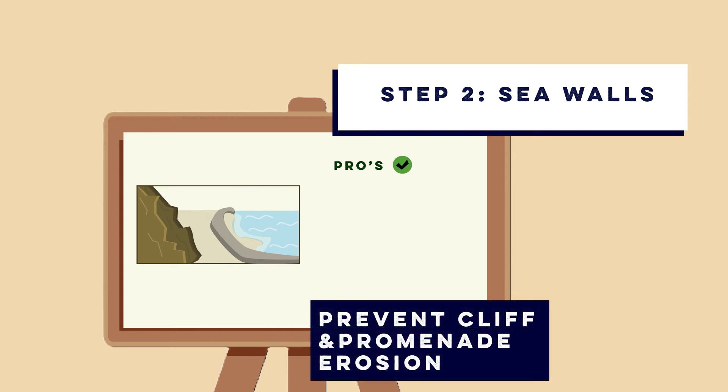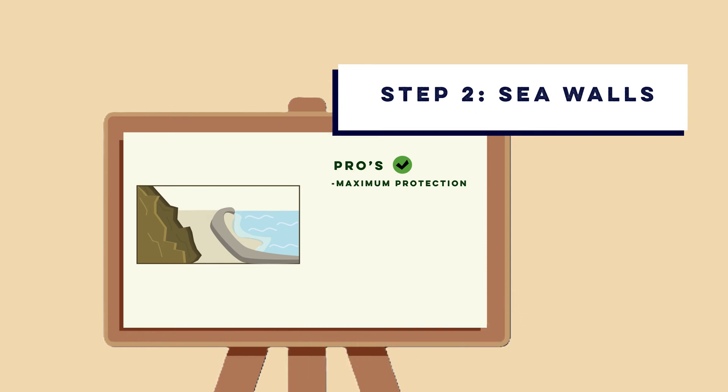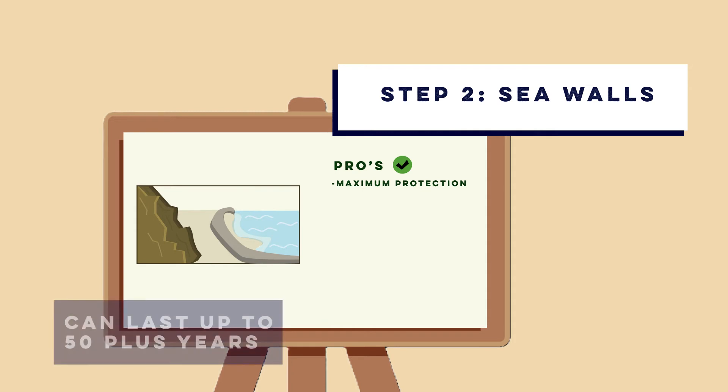The benefits of a sea wall are that they're extremely effective at preventing both cliff and promenade erosion and stopping waves from inundating low-lying areas. With regular maintenance, a well-built sea wall can last for 50 years or more.